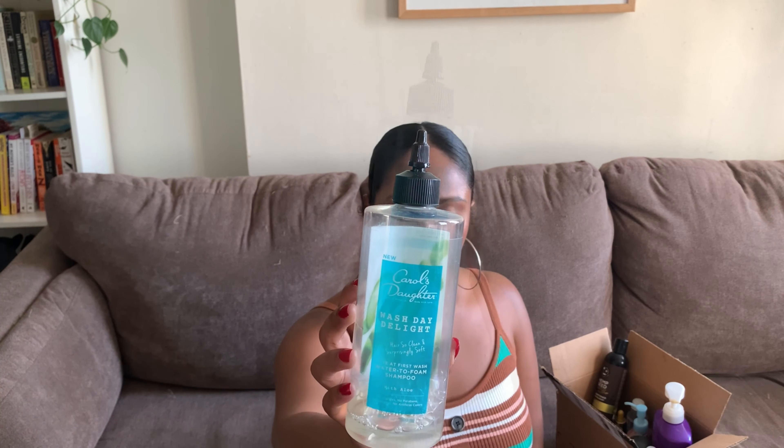I'm just going to go through these products in no particular order. The very first product I have here is the Carol's Daughter Wash Day Delight. This was actually sent to me last winter, so it took a little bit of time for me to get through it. I'm going to be totally honest — this product did not work for me. However, I did pass it along to my husband, who has naturally curly hair, probably around a 2B hair texture, and he ended up really, really liking this product.